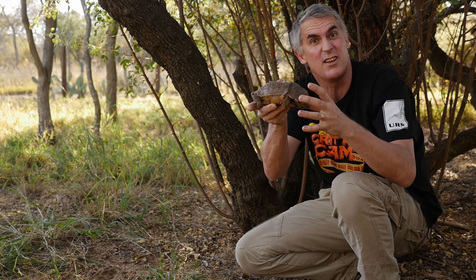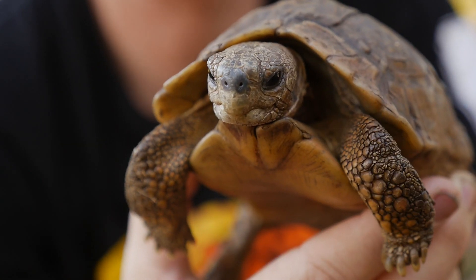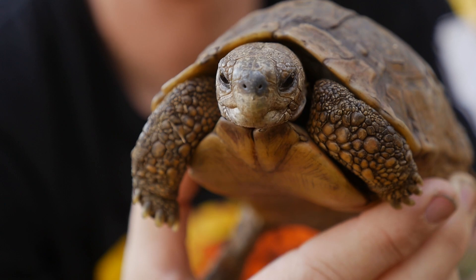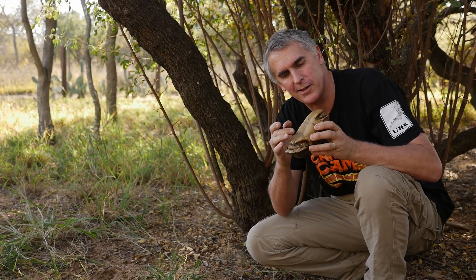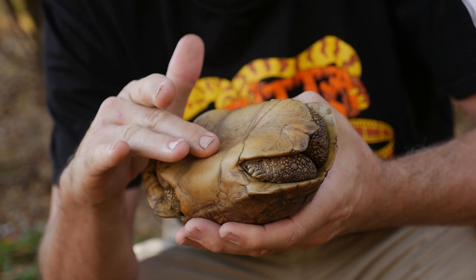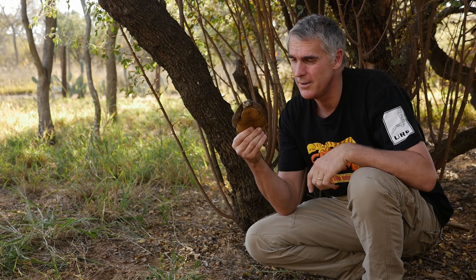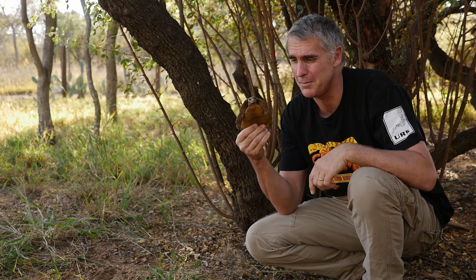So nothing can pull out its feet — that's pretty awesome. When we flip him over, you can see the inside of his plastron here is actually concave, which to me would mean that this particular animal is a male. It's another herbivorous animal, and they're just so cute.